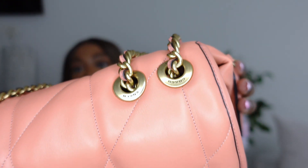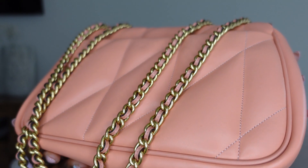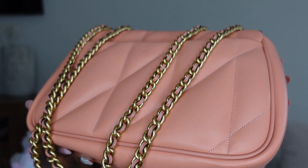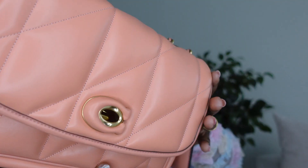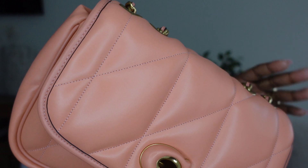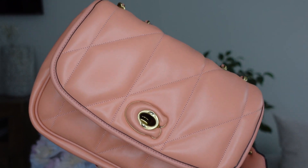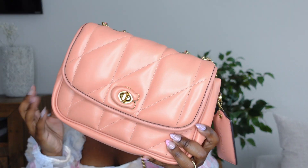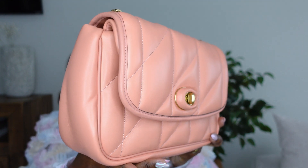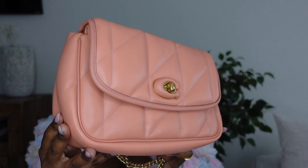Grommets are engraved with Coach, and they have leather woven throughout the chain strap. The detail of this bag is exquisite — it is just so beautiful and so classy. The stitching has a lighter pink thread running throughout the bag. You probably can't tell on camera, but it's a very, very light pink — a really nice touch. Overall, this handbag is just handbag goals. No matter the designer, this style of handbag will always be handbag goals. It is so ladylike and so classy.